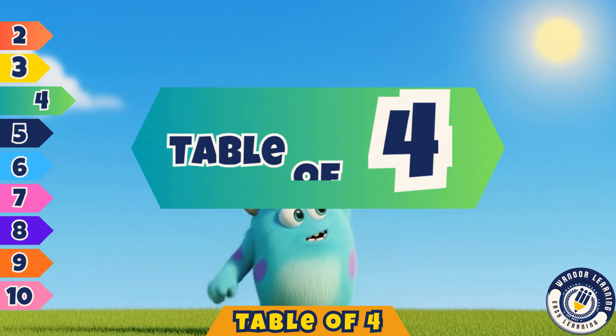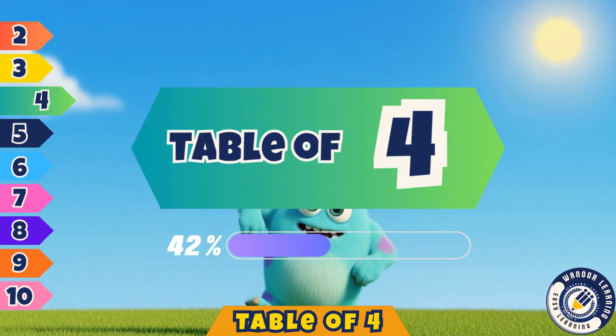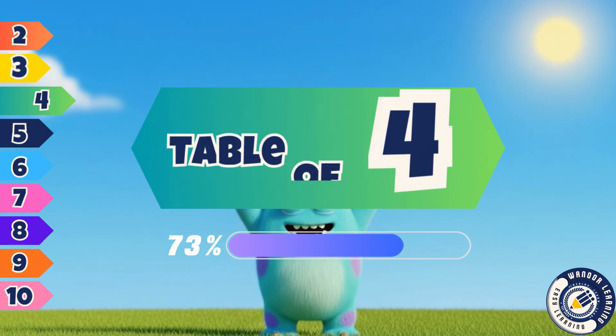Well done, kids, you sang once more. Now you've learned the table of four.